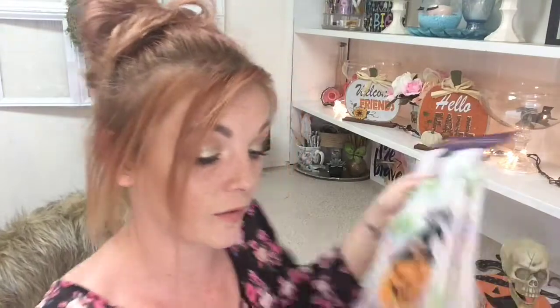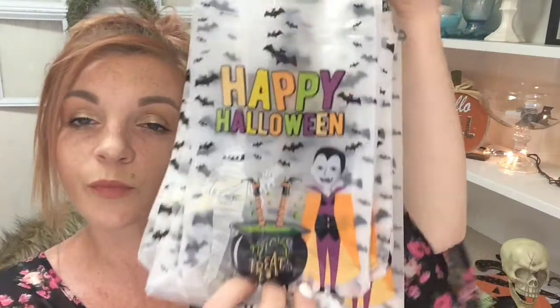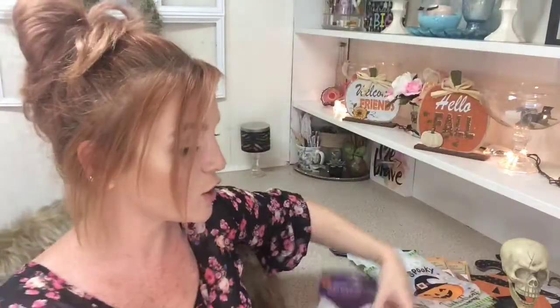I got a few little bags for my daughter's class so I can put little goodies in them. I got two of this kind and also this one — they are super cute.